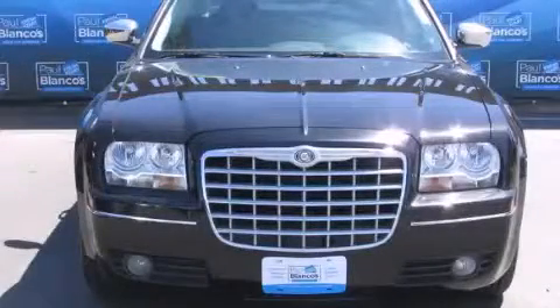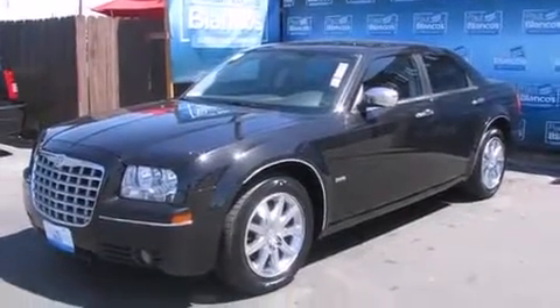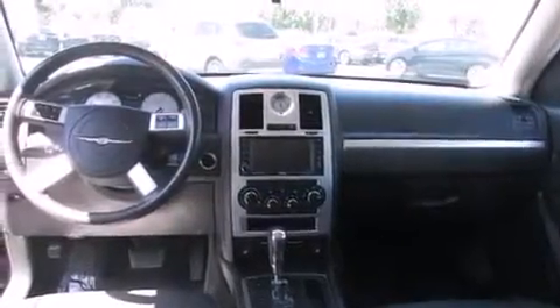This is a 2010 Chrysler 300, a drive in shape that provides endless luxury. It features a 3.5 liter engine and a 4-speed automatic transmission.